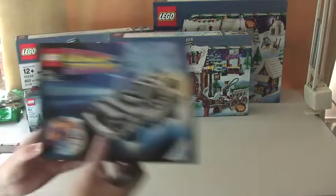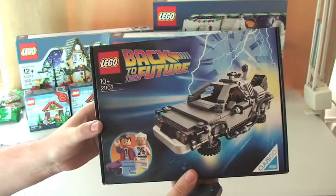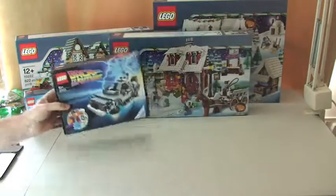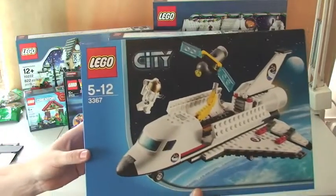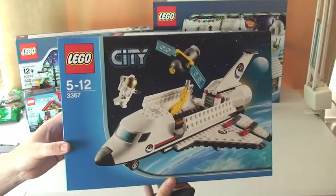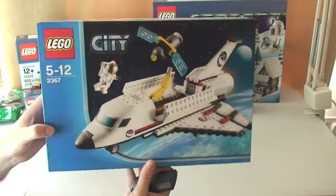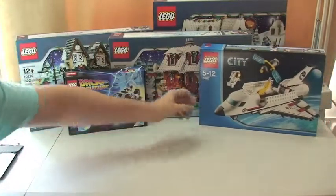I've also got, at long last, the Back to the Future DeLorean set — I'll be building and reviewing that in a later video. Another LEGO City set: this is obviously the Space Shuttle, set 3367. Again, that'll be built and reviewed in a later video.